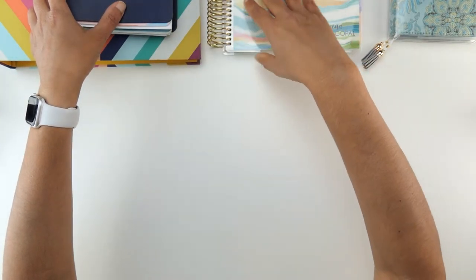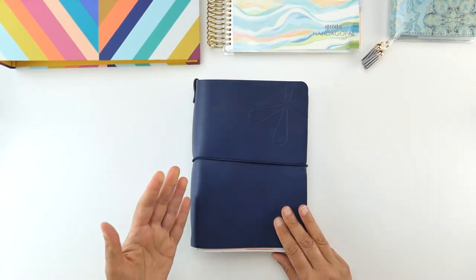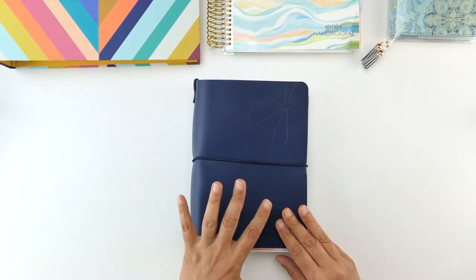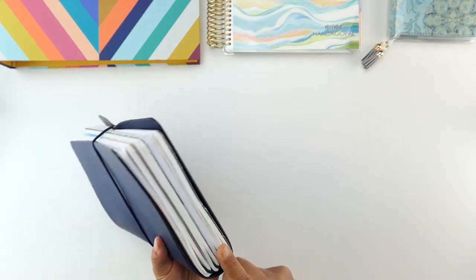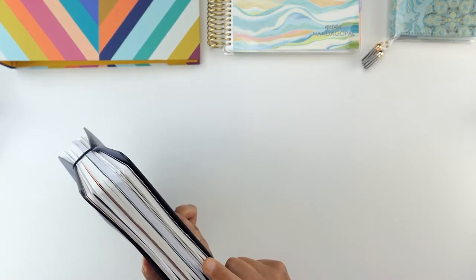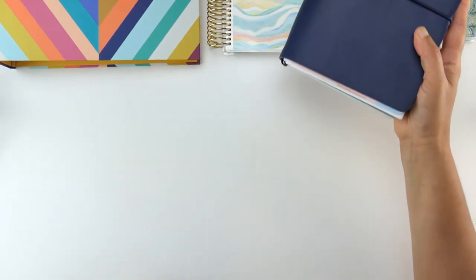One thing I want to keep track of a lot is health and wellness, so I use the Petite Planner system. I like to journal and track what I eat, how much water I drink, and how many steps I get every day. There are so many Petite Planner inserts you can switch in and out, and I have a couple of folio covers as well. So I'll be using the Petite Planners for health and wellness.